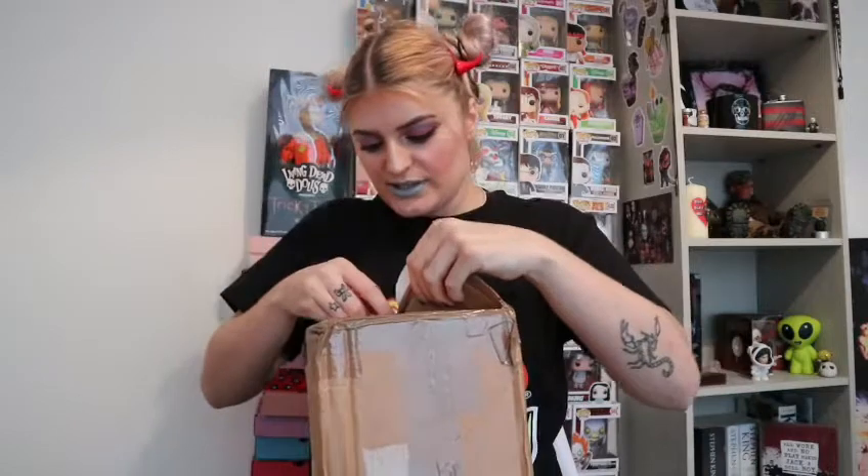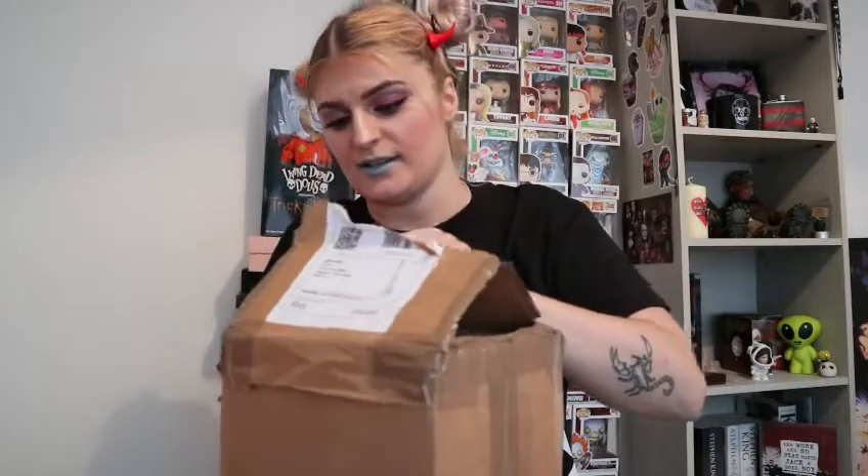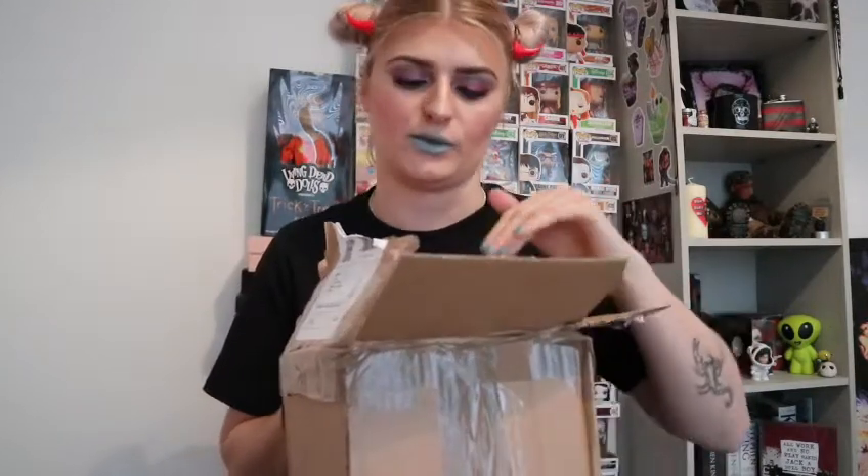It's not just like any normal horror box, because everything they have in their boxes they make themselves, so it's all handmade stuff. And if you go and order a horror box from them for instance, it's not going to be the same as this — every box is different.